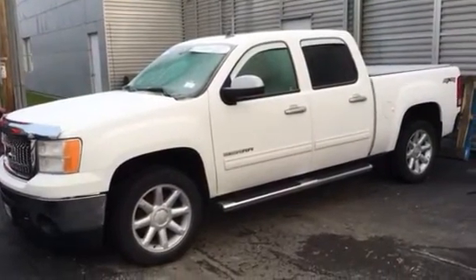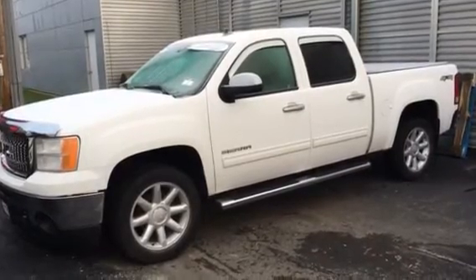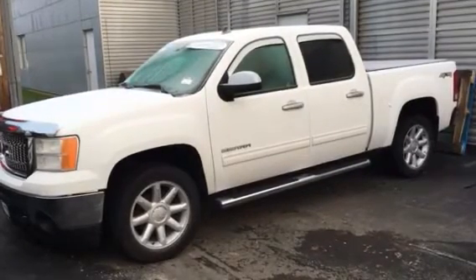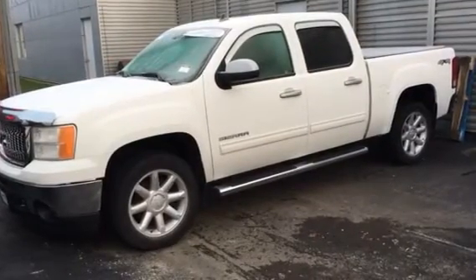Good morning Courtney, Edwin here from Boucher Chevrolet in Waukesha, Wisconsin. Wanted to thank you for the inquiry on this super nice 2011 GMC Sierra SLT. It's got some super great options in it.